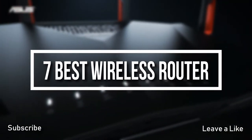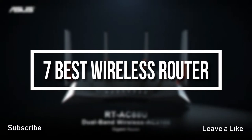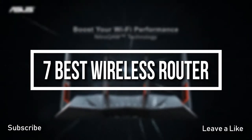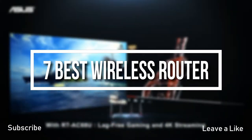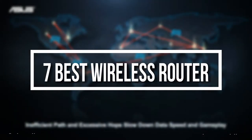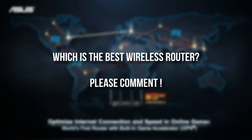Hello everyone and welcome to a new video where today we will be checking on the top 7 best wireless routers. I try to list them based on their price, quality, durability and more. If you want to see the price and find out more information about these wireless routers, you can check out the description and the comment section below. Ok so let's get started with the video.